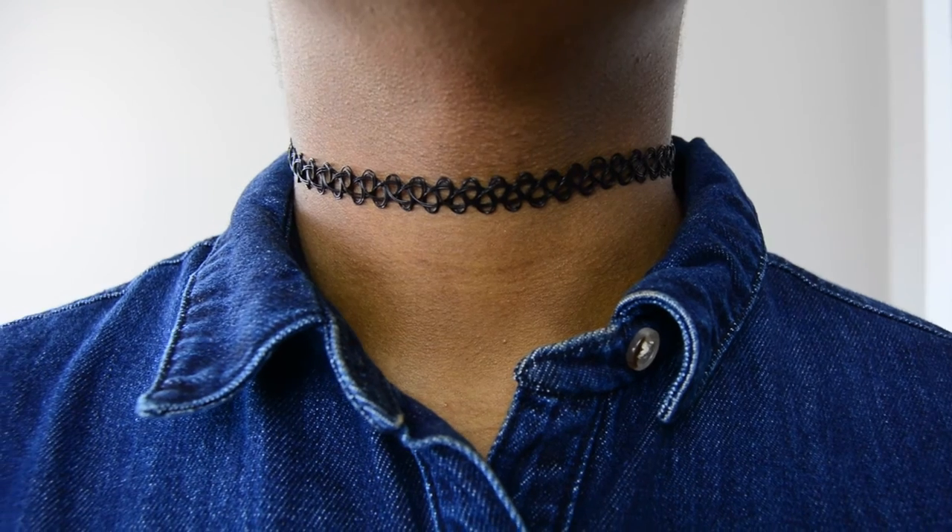Another must-have is a choker. I know these used to be cool back in the day, the 80s and all that, but they're back now. You can find these pretty much anywhere and they come in all kinds of colors.